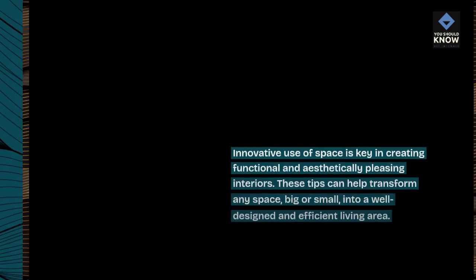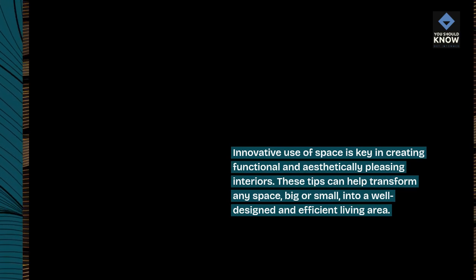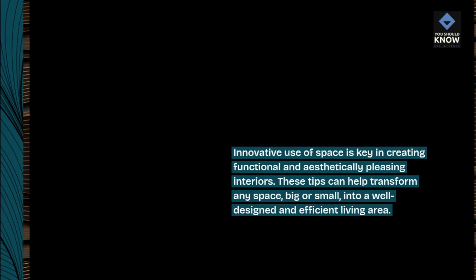Conclusion. Innovative use of space is key in creating functional and aesthetically pleasing interiors. These tips can help transform any space, big or small, into a well-designed and efficient living area.